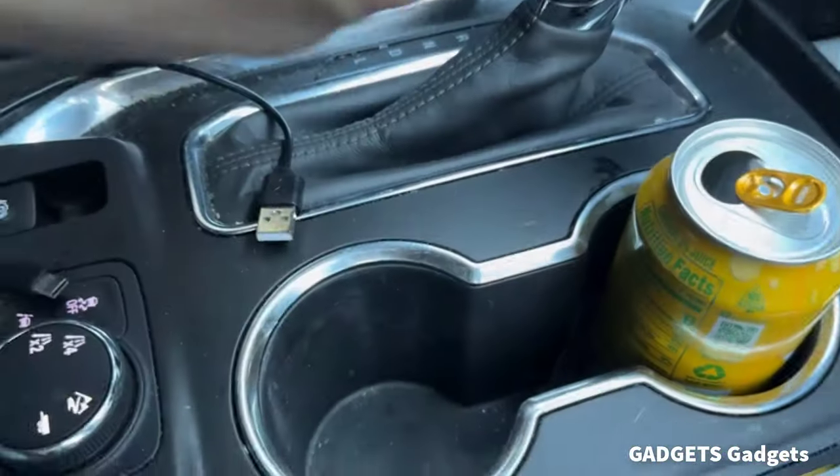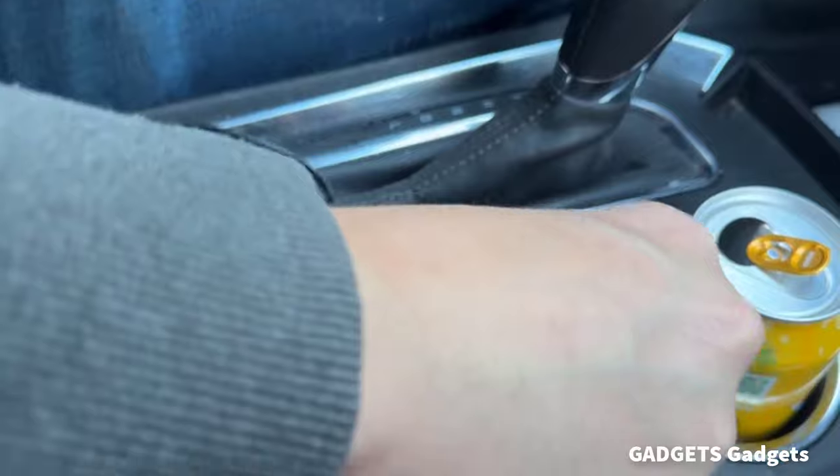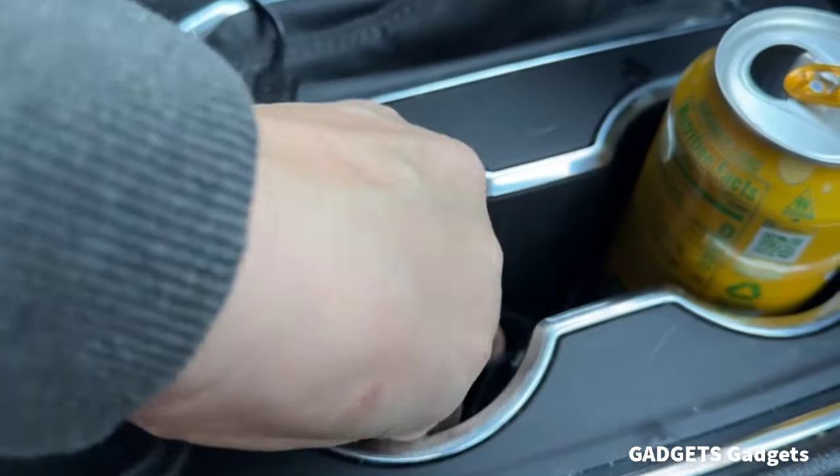This is a car coaster. It fits most car cup holder sizes. The thickening car cup coaster's thickness is 0.5 inches.